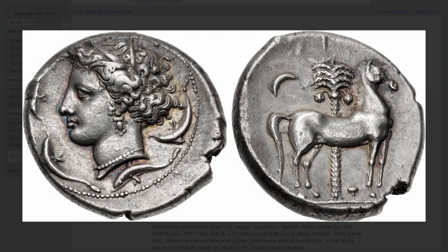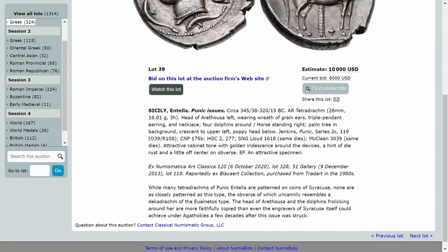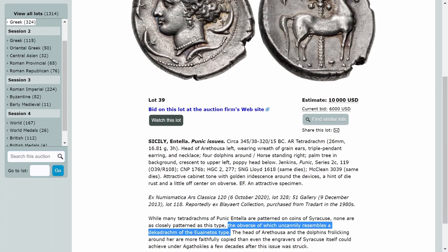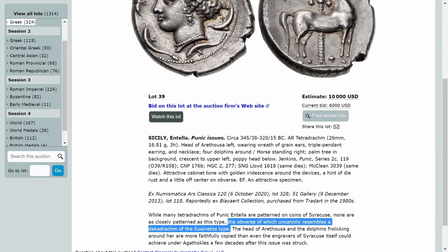In the description for this lot, they've said 'in the style of Eunatos,' who was one of the more well-recognized engravers from Syracuse from about 50 years before this. Even though the Carthaginians were Punic culture and were constantly at war with the Greeks — especially Syracuse — over control of Sicily, they did employ Greek mercenaries quite often and clearly weren't averse to using Greek die engravers and Greek motifs, with a bit of Carthaginian design fused in as well.